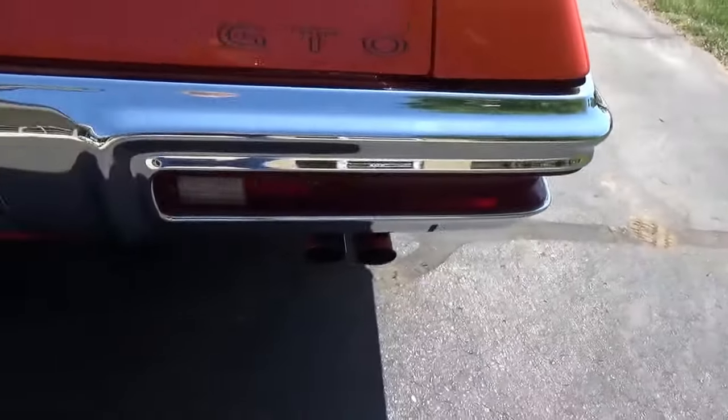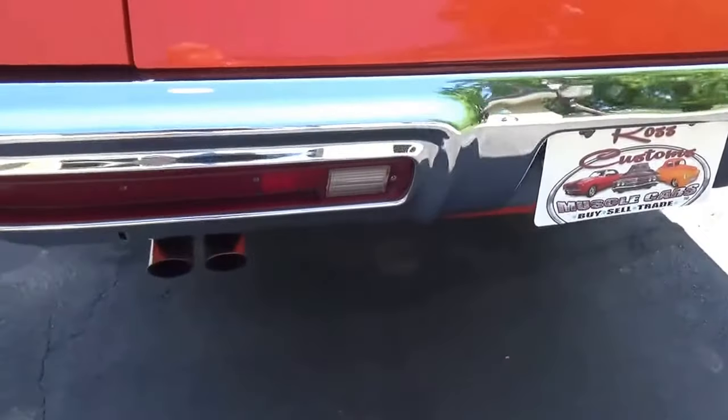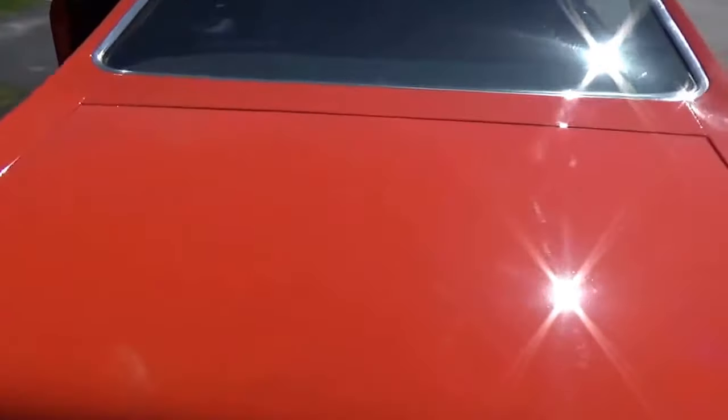See the bumpers have all been re-chromed on the back here. Got the correct exhaust tips. Super slick car, guys. Beautiful, beautiful car.